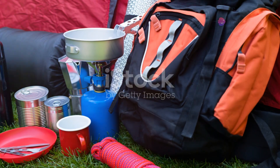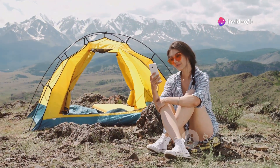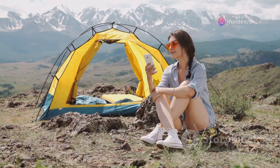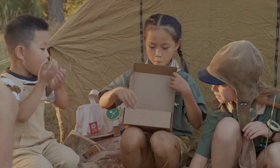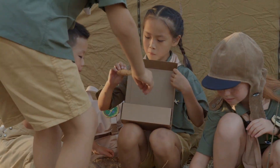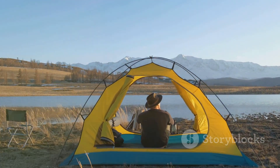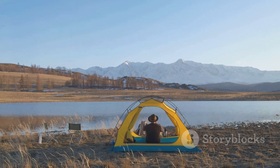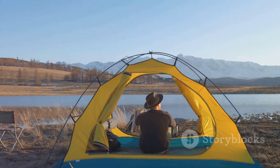From high-tech gadgets to essential survival tools, we've covered it all, equipping you with the knowledge and inspiration to conquer your next outdoor adventure. Remember, the wilderness is a humbling teacher, and the right gear can enhance your experience and keep you safe. So gear up, get out there, and embrace the call of the wild. Thanks for watching — make sure to like, subscribe, and hit the bell icon for more camping tips and gear reviews. Happy camping!